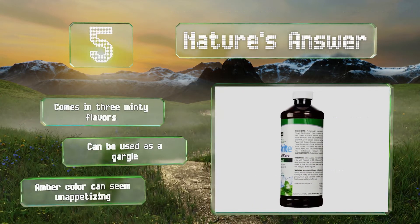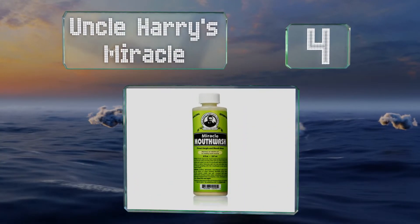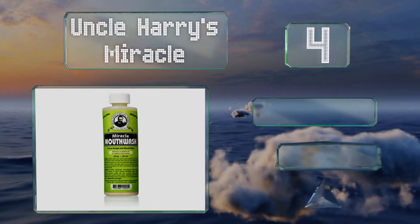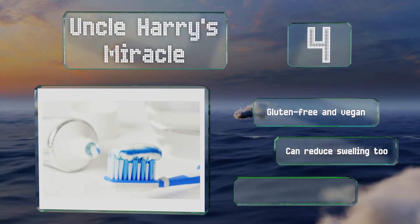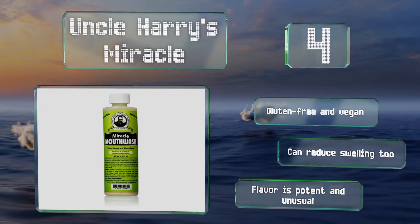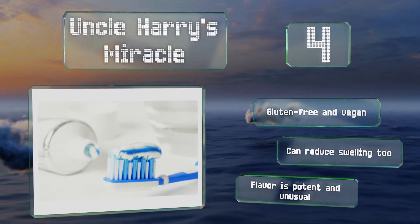At number four, Uncle Harry's Miracle works to remineralize enamel, neutralize acids, and eliminate the bacteria that cause bad breath. It uses calcium, magnesium, and phosphorus to maintain a balanced pH and includes all-natural ingredients like mustard seed and essential oils. It's gluten-free and vegan and can reduce swelling too. However, the flavor is potent and unusual.